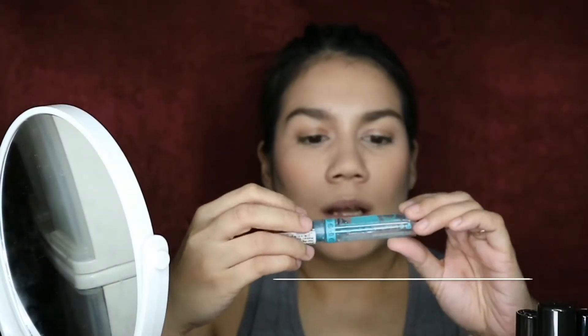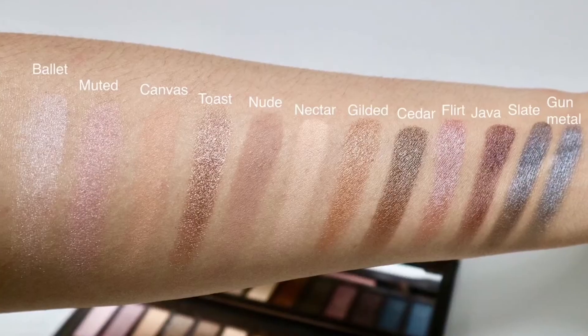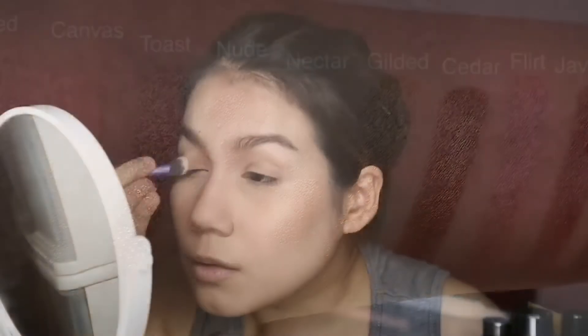For brow gel I'm going to use the Essence Lash and Brow Gel Mascara. It looks nice but I don't think the hold will last the entire day. For my eyes, I'll be using the Icon Eyeshadow Palette by Absolute New York — my favorite shades: Toast, Gilded, and Cedar. First I'll prime my eyes with the NYX Eyeshadow Base, setting the area from my crease to my brow bone.